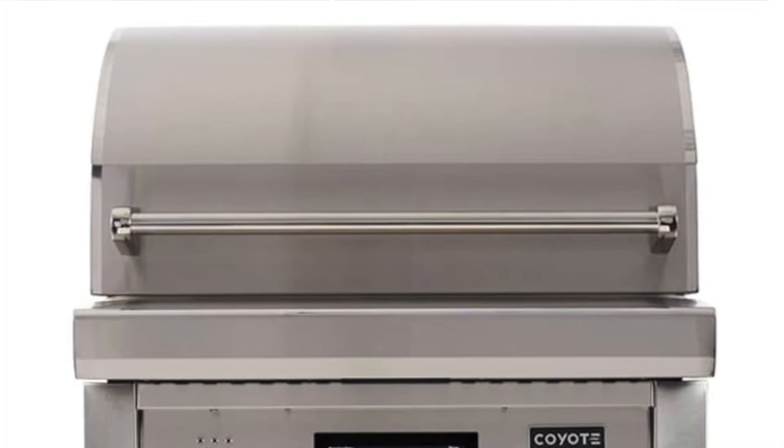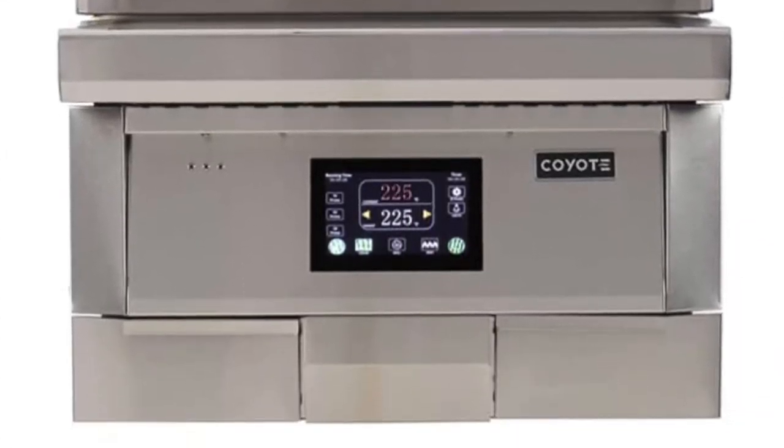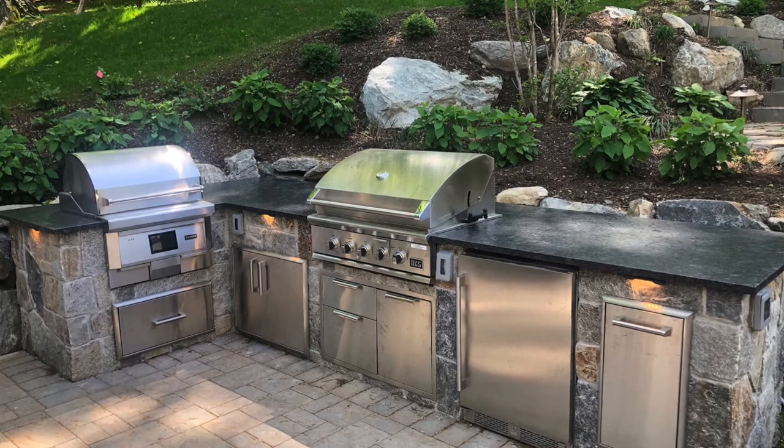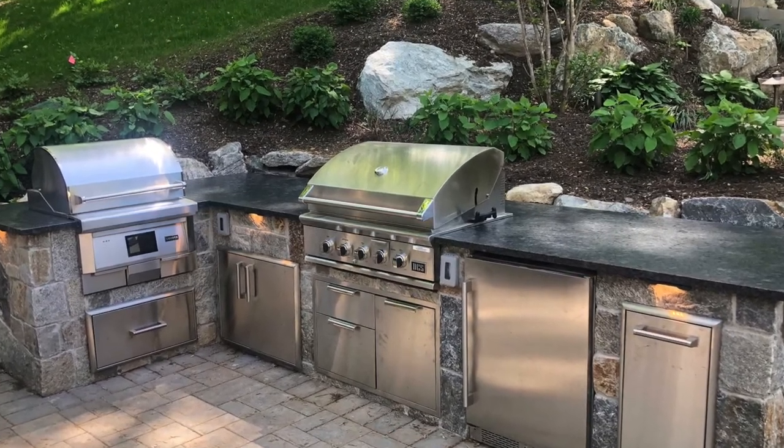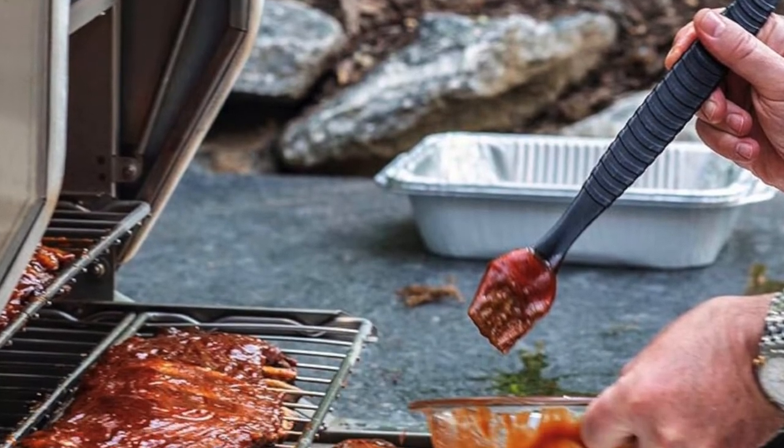The third player — and I'm talking major players right now; I know there are some other companies that do built-ins, but we don't deal with them — is Coyote. Coyote has a 28-inch and one that's in the mid-30s. This is the one that I have sold numerous of this past season in outdoor kitchens, and I'm receiving rave reviews about them and a lot of very yummy pictures being sent from customers who are using them.